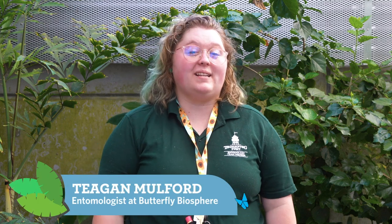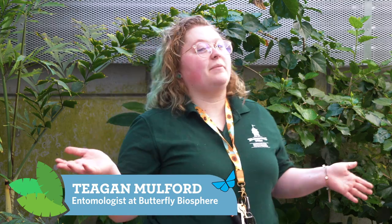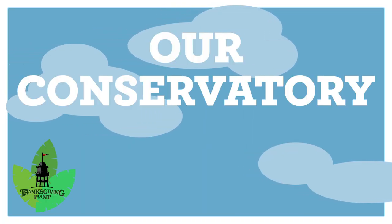Hi, my name is Tegan Mulford, and I'm an entomologist here at Thanksgiving Point. Today, we're going to be looking at some of the wonderful bugs that live inside of our conservatory ecosystem.